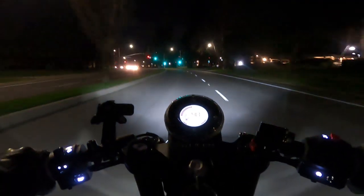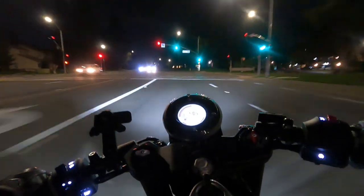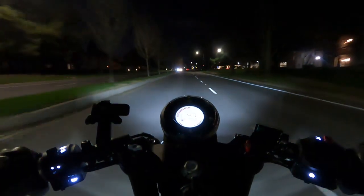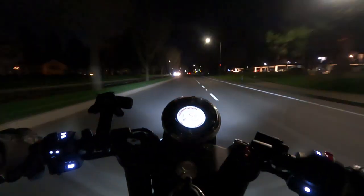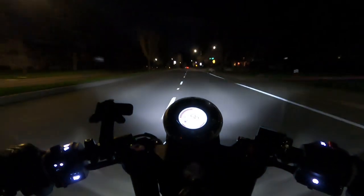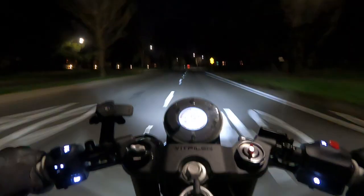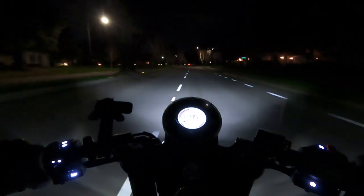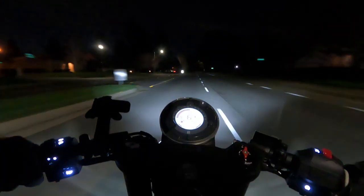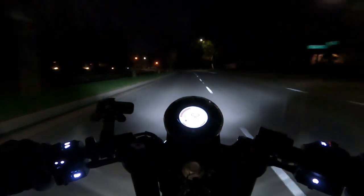I'll show you what the passing performance is like. Here we are in third gear, not at super high RPM, and I'll just roll the throttle on. You can see it's got plenty of power to pass — definitely not a race bike, but plenty of power to pass. I'll even lug the motor here, leave it in fourth and roll the throttle on. Plenty of power to pass. You don't have to kick it down a gear or anything like that. No problem.